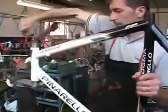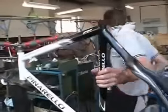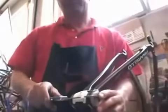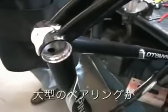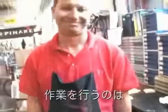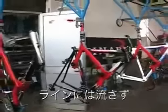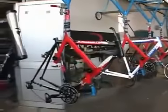We are now assembling the fork and the headset on the frame, and after that the fork will be assembled. Everything is checked carefully — this is the BB checker. We have the new system with an oversized bearing inside. Our master assembler Piero is doing the job here. All bikes are assembled one by one at these positions — one bike is started and finished in the same position.